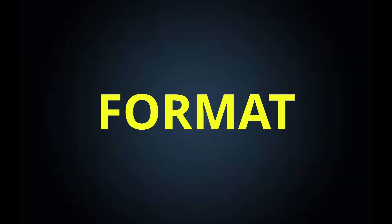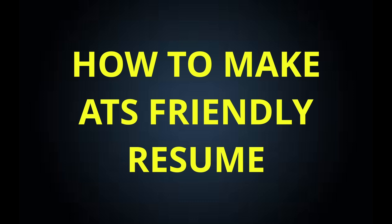Watch this video without skipping a single part to make your resume better than anyone else. I am going to share three most important points in this video: format, sequence, and how to make your resume ATS friendly. Believe me, this resume will take you to the interview of any company.